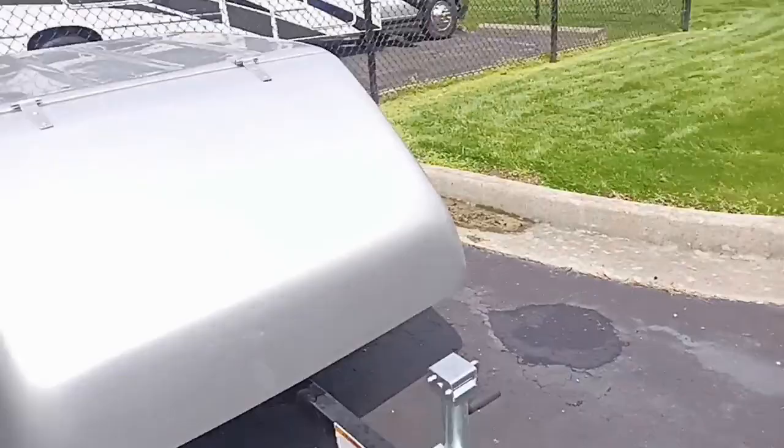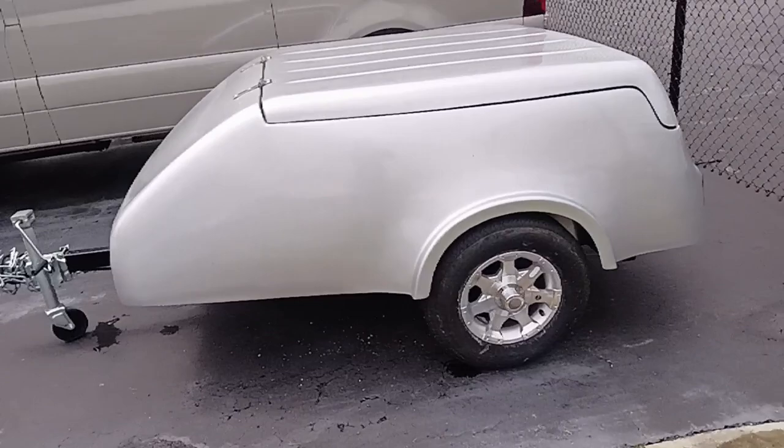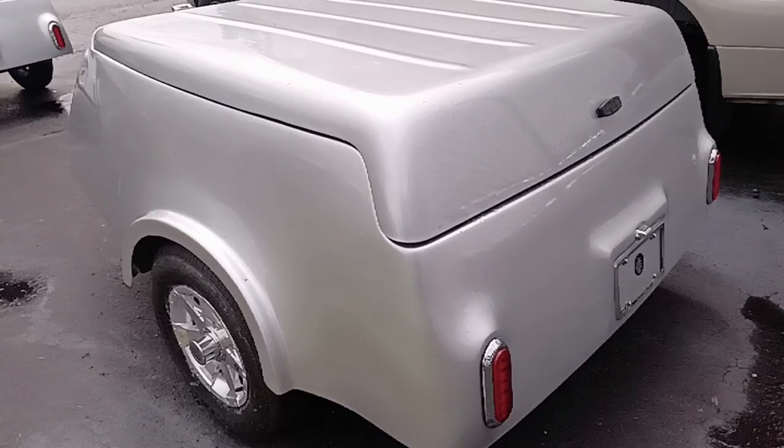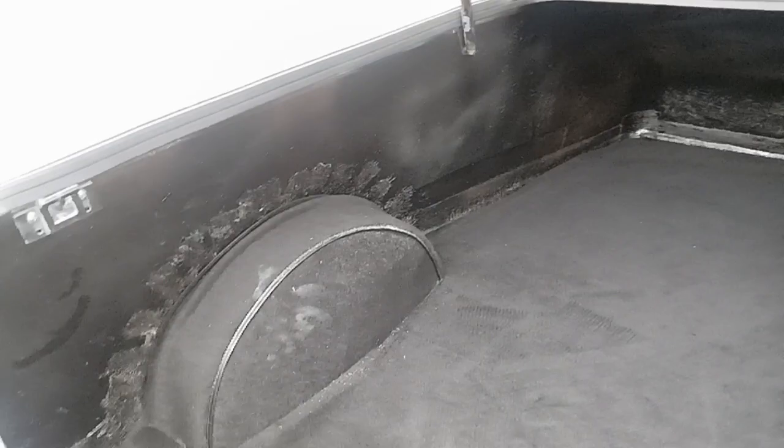We've got two of these trailers left to get rid of. If something like this would interest you, give us a call for pricing — I'll try to include it in the ad when I put the video up. This fits the bill for anybody looking for some extra storage while cruising down the road. We've got a couple of these on clearance right now, trying to get them out of here, maybe make room for spring and bring in more vans.